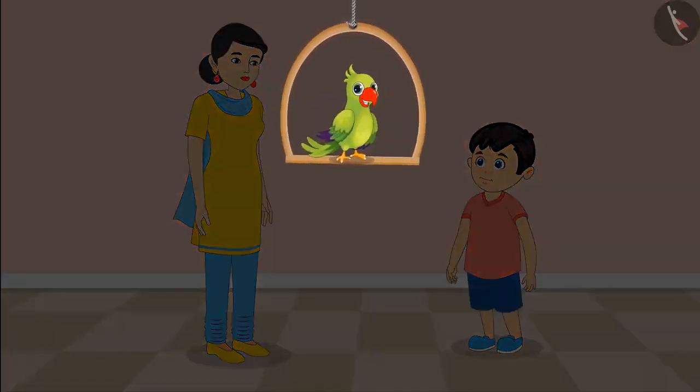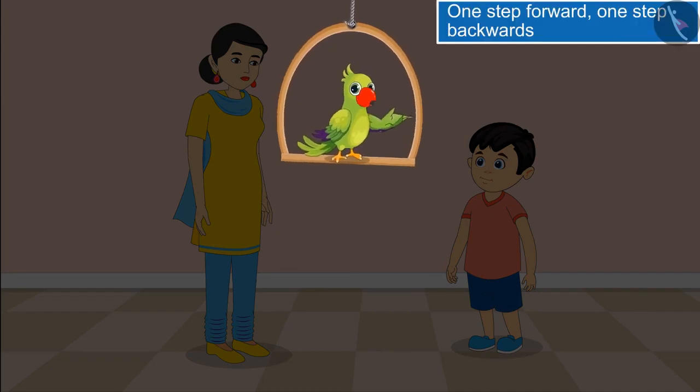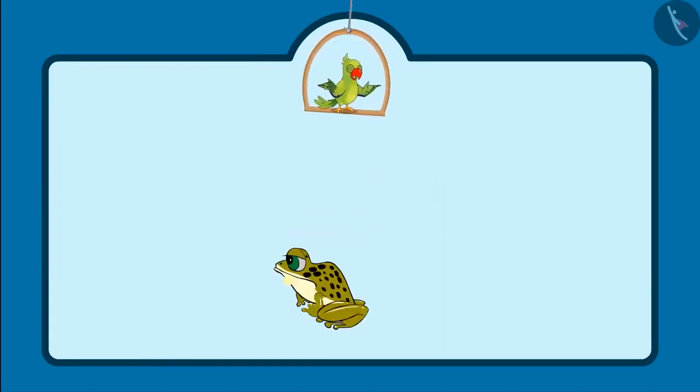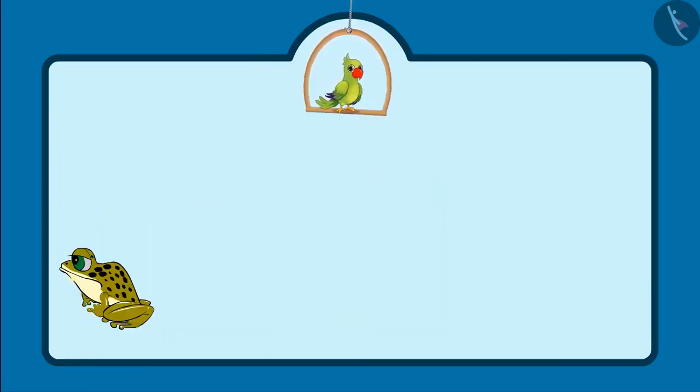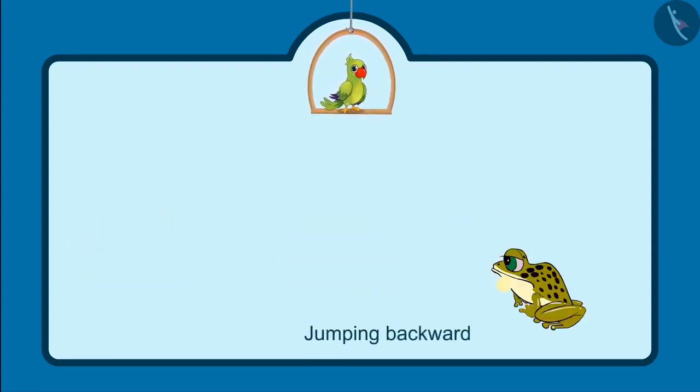Kids, did you see how Chotto jumped a step forward and then backwards? Can you tell whether this frog is jumping forward or backwards? Yes, you are absolutely right — this frog is jumping forward. And this is called jumping backwards.